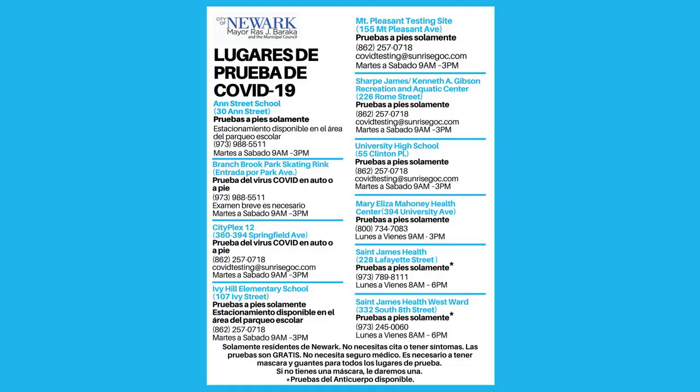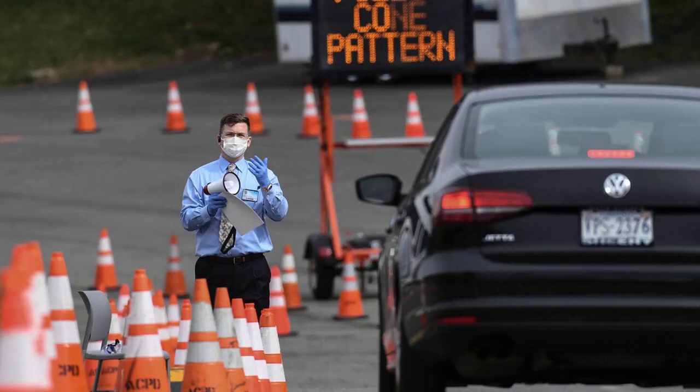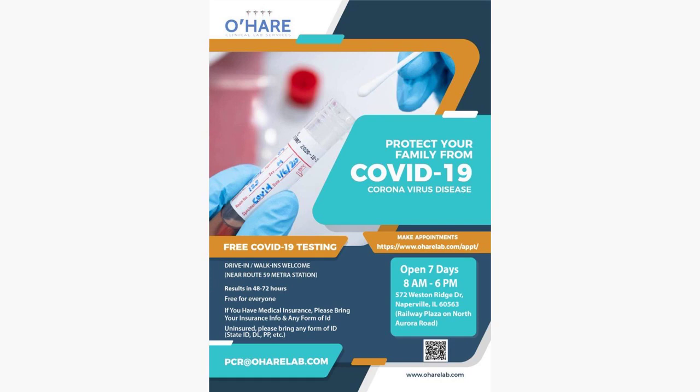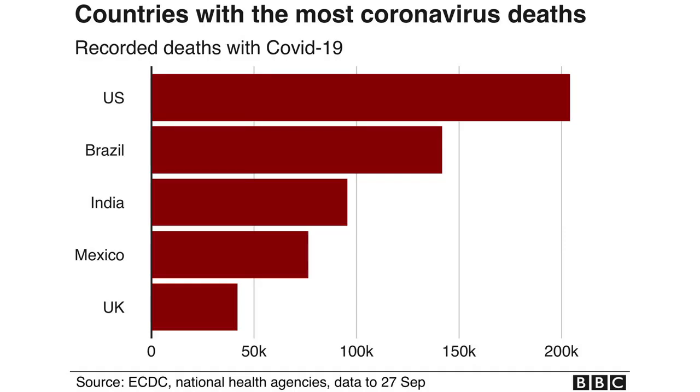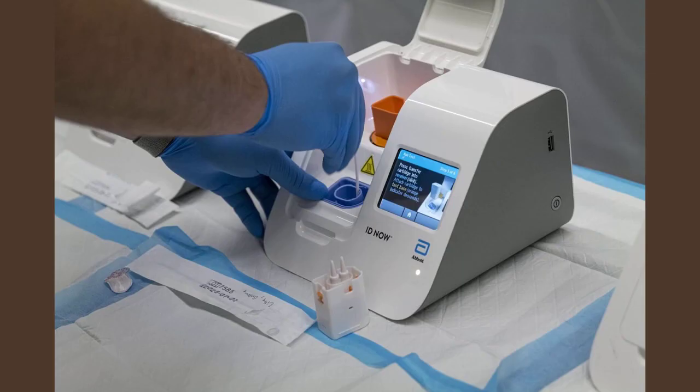The ICATT locator tool works just like the other locator tools for free COVID testing. Input your address or zip code to find ICATT locations near you. There is a search radius adjuster in this locator to tweak your searches to capture the entire area you want to search. Once you've found a location you would like to test at, follow your testing location's steps for scheduling your appointment to get tested.